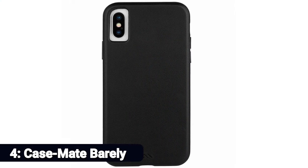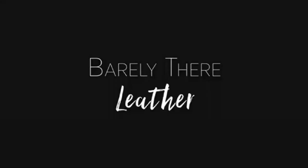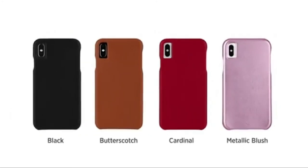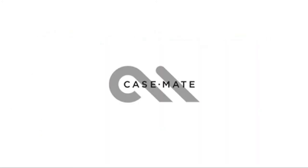Number 4: Casemate Barely There. If you love leather but you don't love bulk, there's barely a case for you — the Casemate. It's a minimalist, ultra-thin case made of genuine leather, with a microfiber interior, and you have several color choices. While this case will protect your phone from scratches and it looks darn good doing so, it is not intended to protect against severe drops.